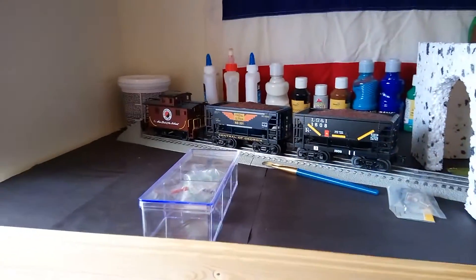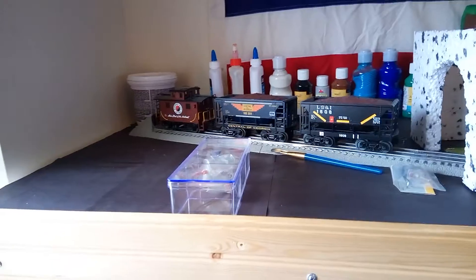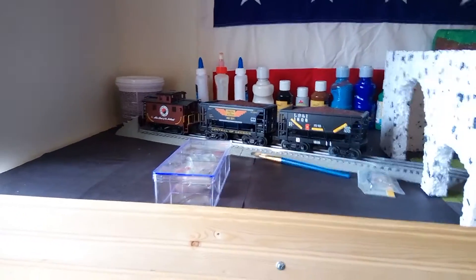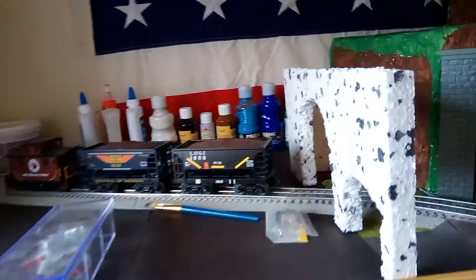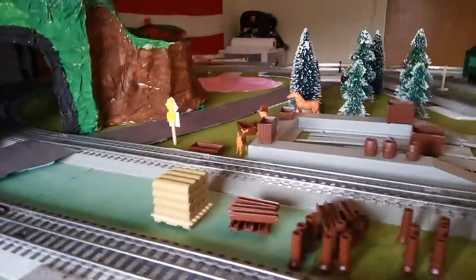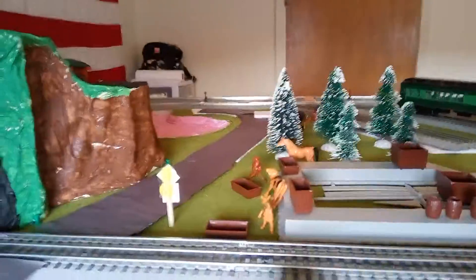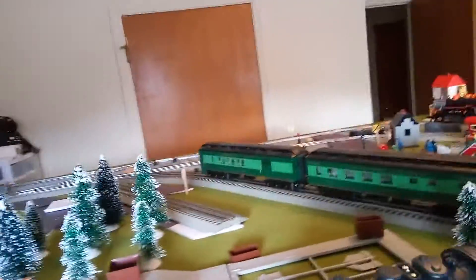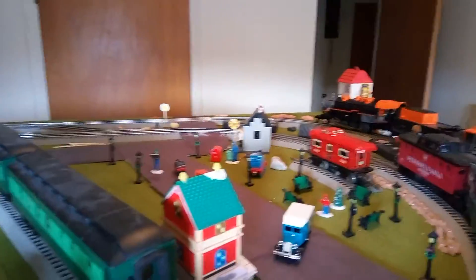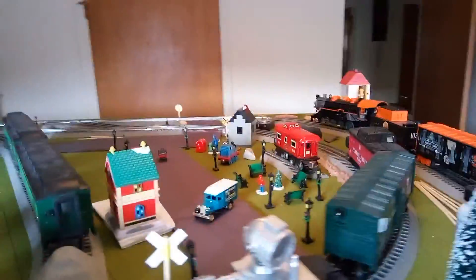This is where the Wonka chocolate factory is going to be. I'm going to custom build those pieces the best I can, and maybe buy some windows, doors, and stuff like that — what I can't make, or don't have the skill to make. As you can see there are some animals on the layout, and the park is getting full of stuff. That's where I'm at right now.